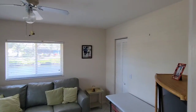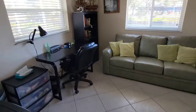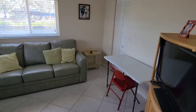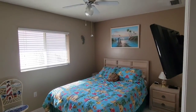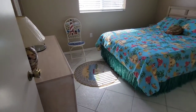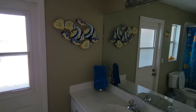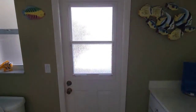You've got two spare bedrooms here, and a bath for those. This also serves as your pool bath — there's a door going out to the pool.